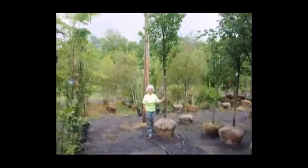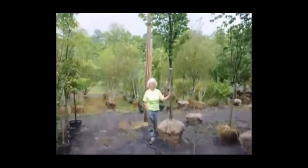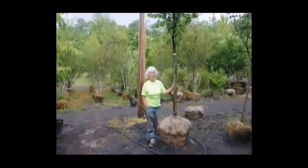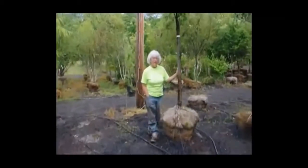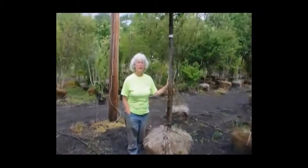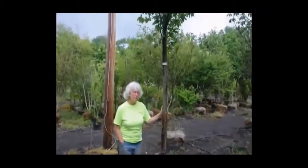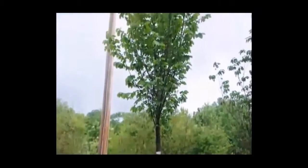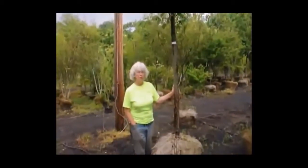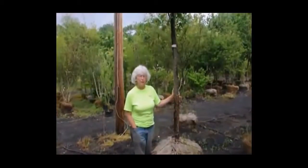This is a Princeton Elm. It was developed from a strain of elm that was disease-resistant, found in Princeton, New Jersey. It is resistant to Dutch elm disease. It is a fast grower — you can get anywhere between 3 and 6 feet of growth a year. It will grow to a height of between 50 and 80 feet and spread to about 35 to 50 feet, depending on your location.